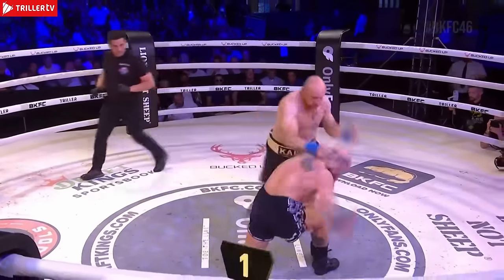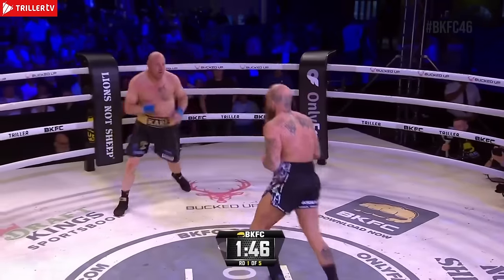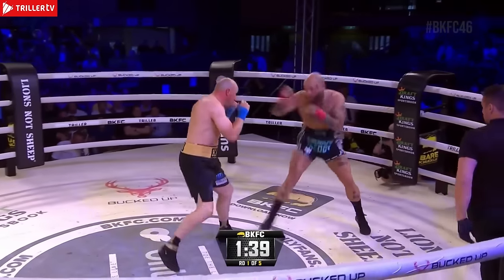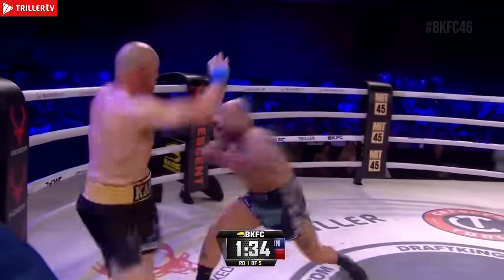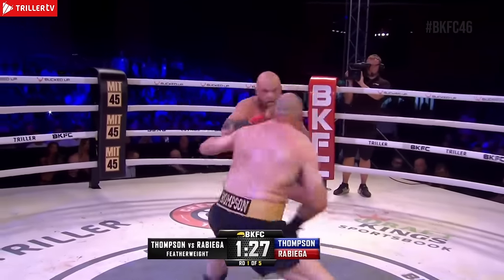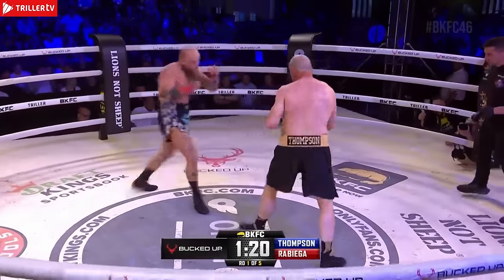Round number one. Fast start for these 205 pounders. Both these guys are coming right after each other — they're not out there to feel each other out. Big swings from both men. A right uppercut that draws a reaction from this Newcastle crowd.